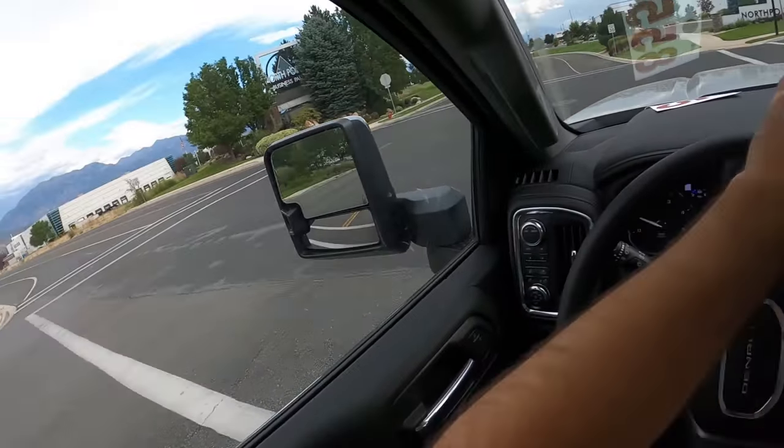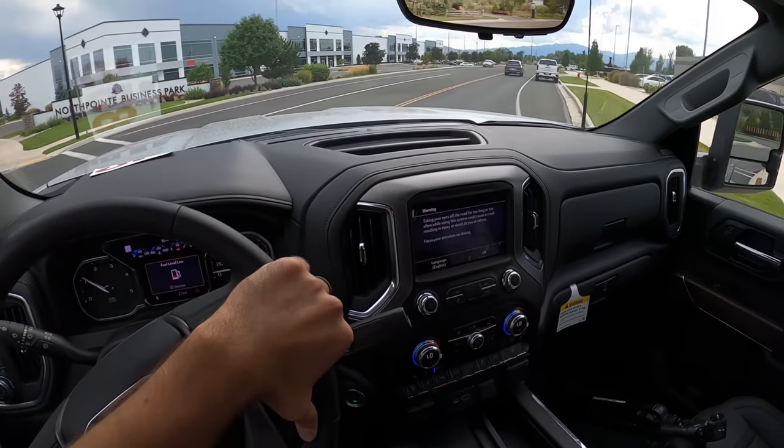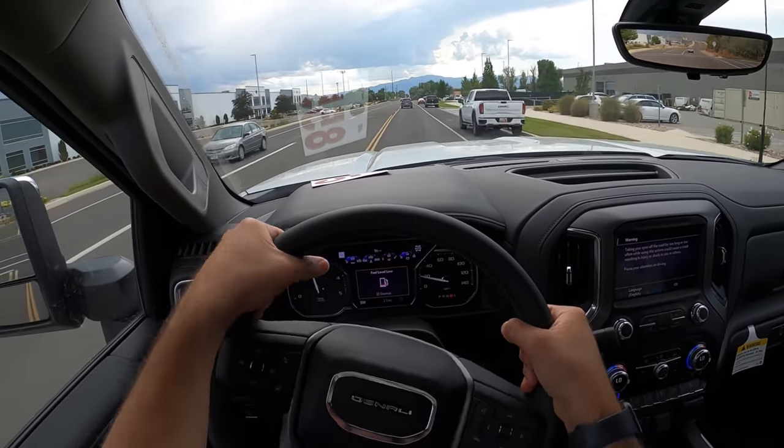Ford and Ram still use solid front axles, and so this turns quite a bit better, and it feels quite a bit smoother from a ride quality perspective.